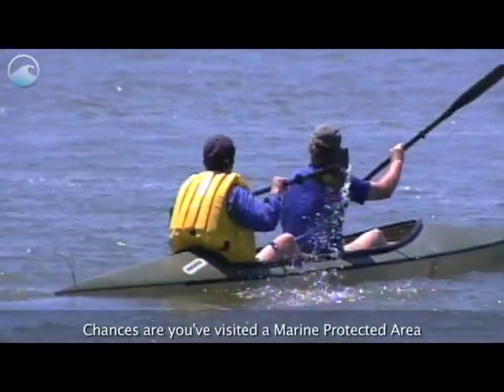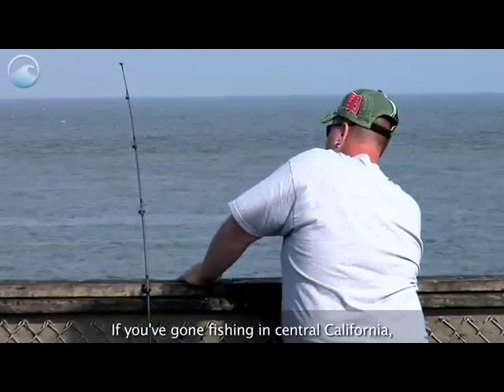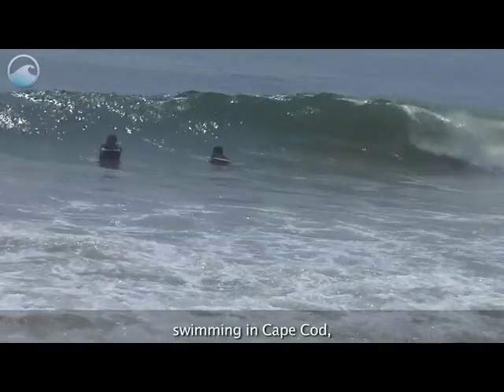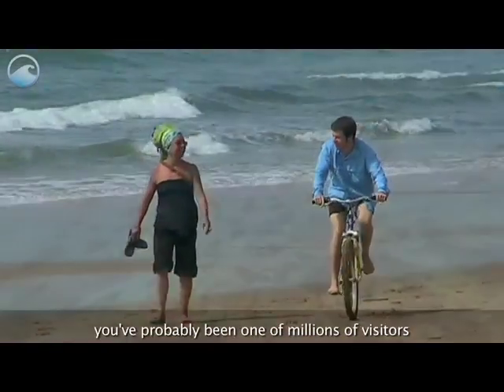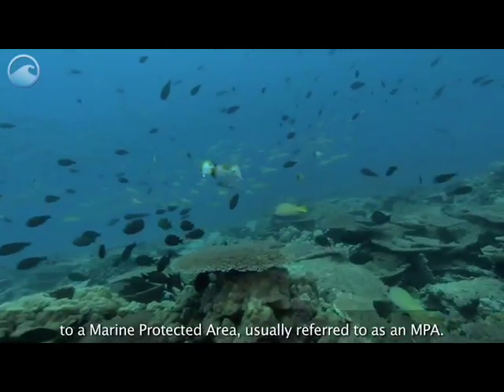Chances are you've visited a marine protected area and didn't even know it. If you've gone fishing in central California, diving in the Florida Keys, swimming in Cape Cod, or hiking along the Olympic coast, you've probably been one of millions of visitors to a marine protected area, usually referred to as an MPA.